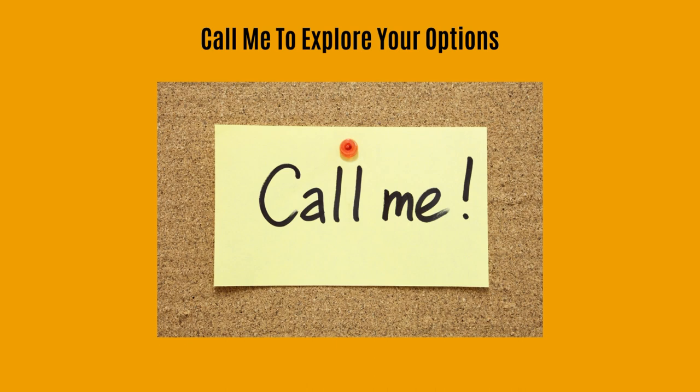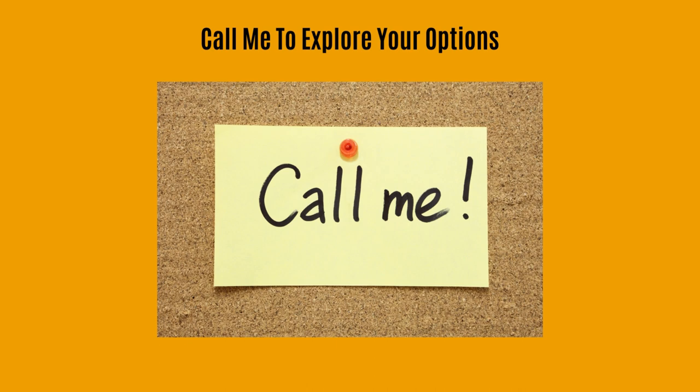If you want to buy a home, give me a call and let's set up a game plan to help you buy your future home. It doesn't matter if you're looking to buy now or years down the line — I'm always here to help. As always, thanks for watching. Don't forget to like, comment, and especially for this video, please share.